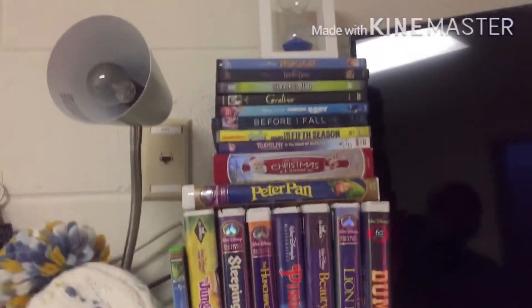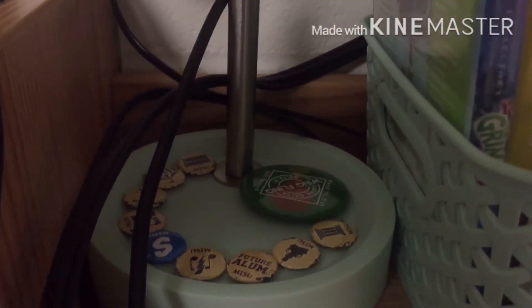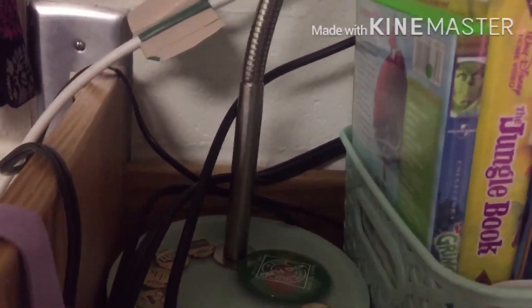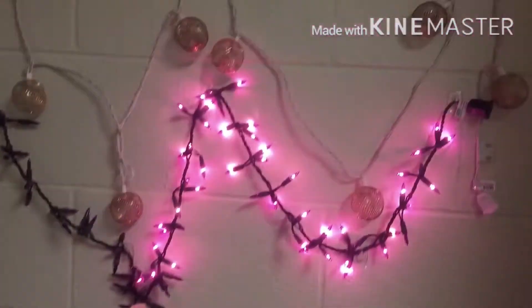Over here is where I put my key, and there's a light right there. One thing I have right under this hat — at the beginning of the semester we had a bunch of connection points, and every time you go to one you get a little pin. I keep all of those right there just so I don't lose them, because I really like them.